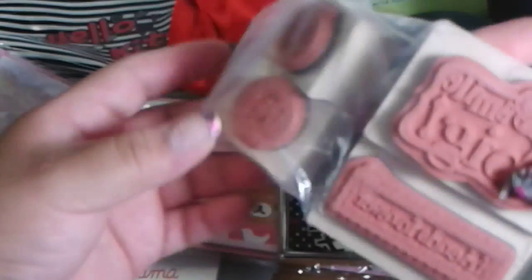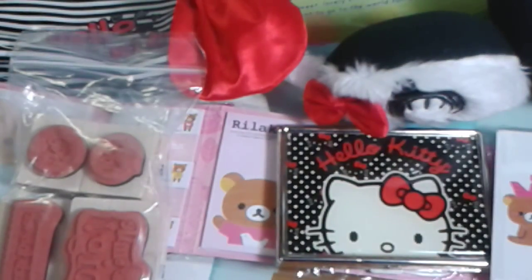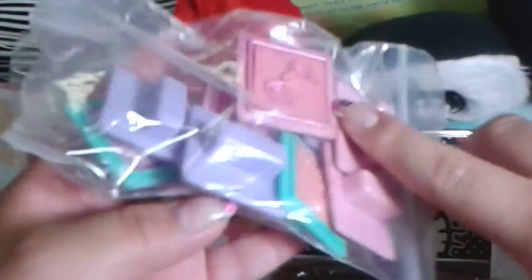Then I got a pack of stamps which has usual sayings on them, and then a second pack of stamps which is Hello Kitty themed.